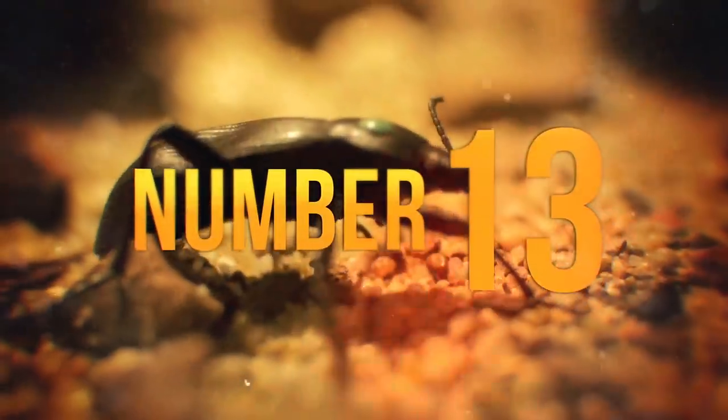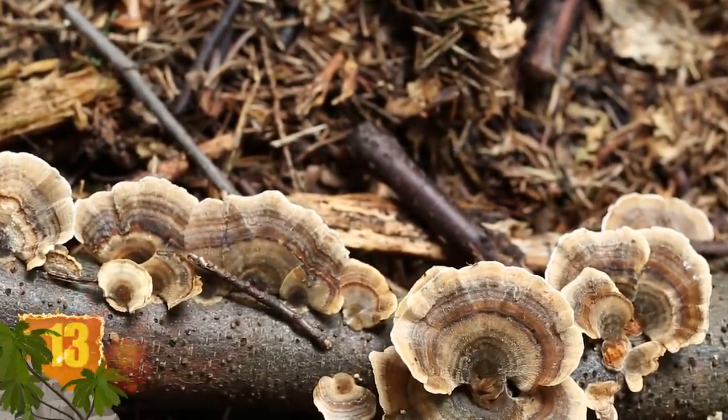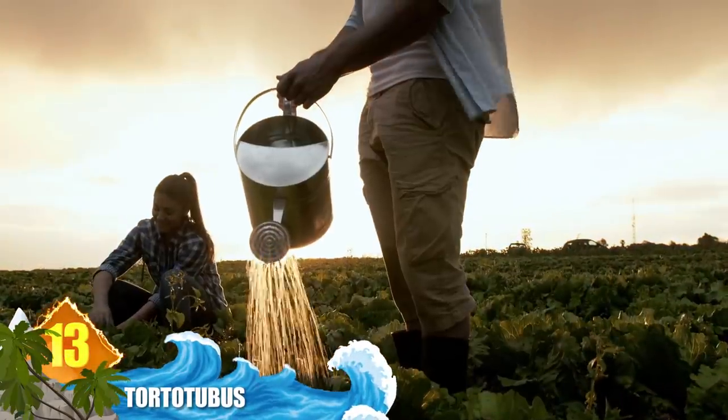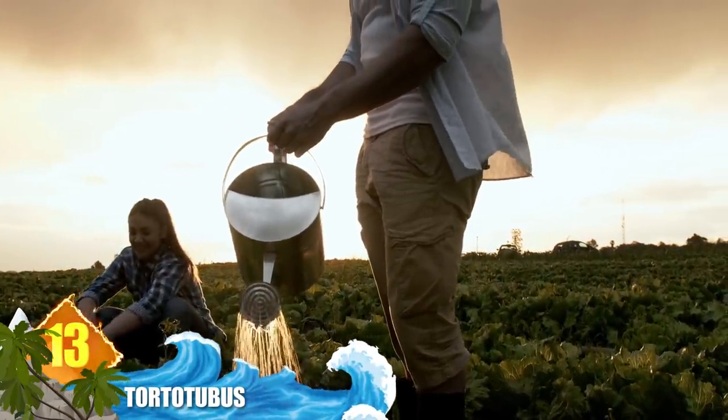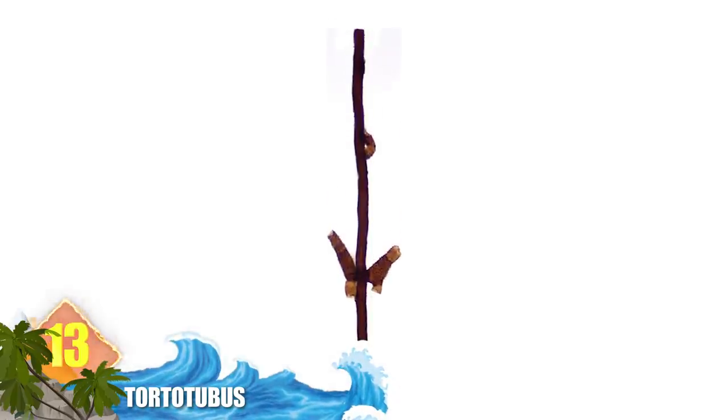Number 13: Tortotubus. Fungi occupies its own kingdom, separate from animals and plants. However, plants, animals — including humans — and fungi are all considered eukaryotes. So maybe it shouldn't seem odd that fungi can leave behind fossils.